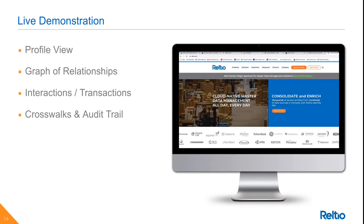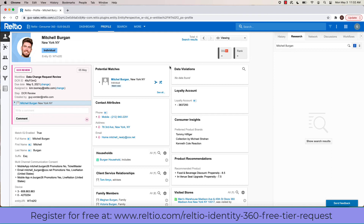Let's now transition to a live demonstration. We'll cover the Reltio profile view, which is your single source of truth after the consolidation process has occurred. We'll look at the graph of all the relationships that we're managing, interactions and transactions, as well as crosswalks, source contributions, and audit trail information. Depending on my role and what I want to accomplish, there could be various entry points into the Reltio UI.